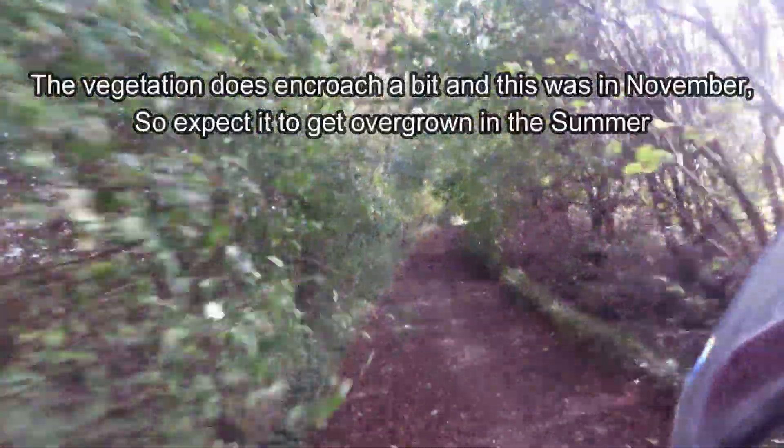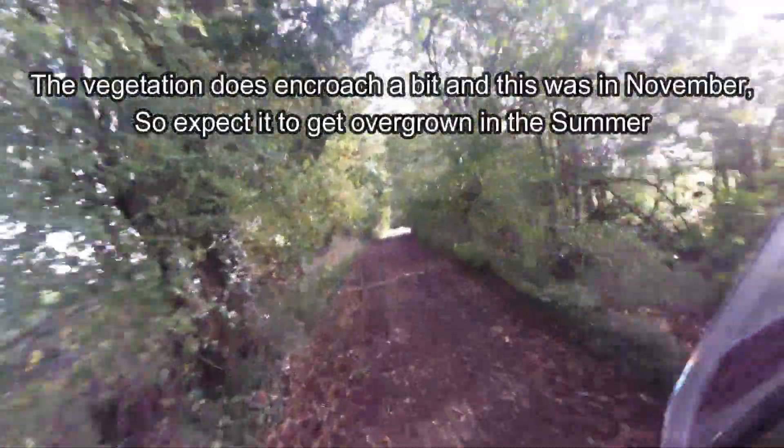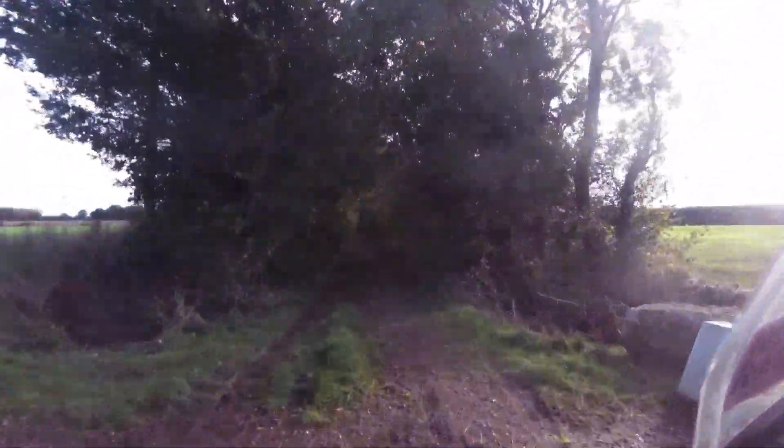As you can see there are a few bits of vegetation and branches hanging into the lane. Not much of a problem, but of course this was in November. I'd expect it to get pretty overgrown in the summer, so you should take that into account.